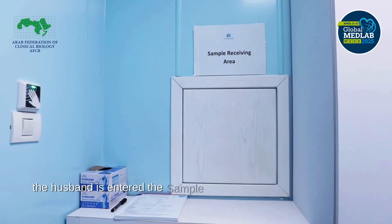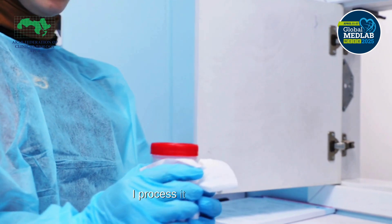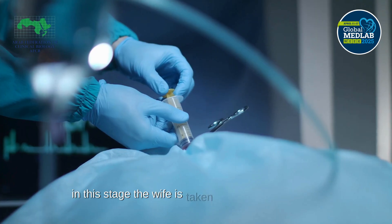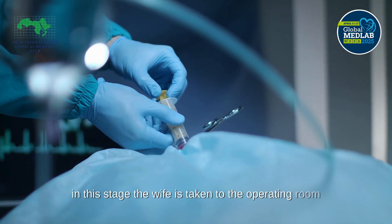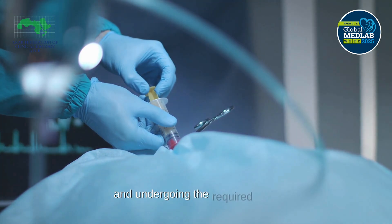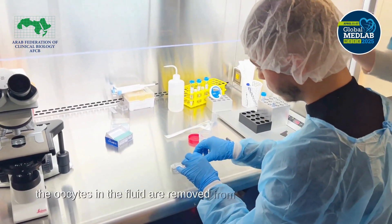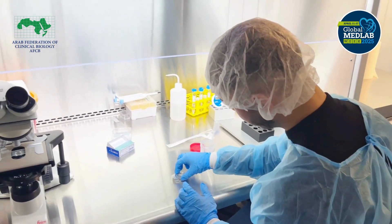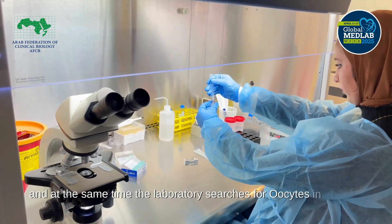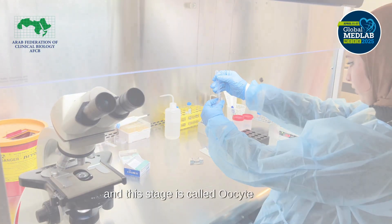The husband enters the sample receiving area to give a semen sample, which is then processed and examined. At this stage, the wife is taken to the operating room after receiving the necessary treatment and undergoing the required tests. The oocytes in the fluid are removed from the patient by the doctor, while the laboratory searches for oocytes in the fluid. This stage is called oocyte pickup.